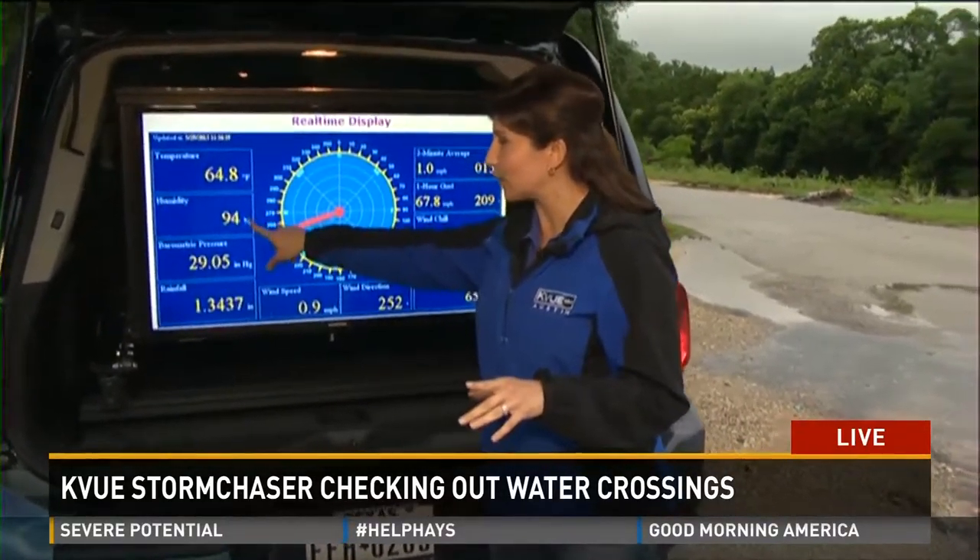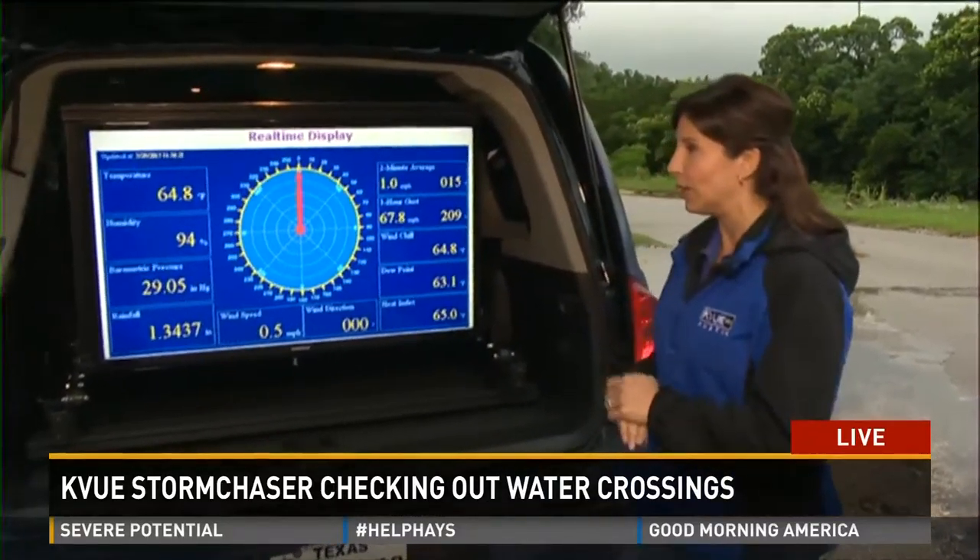It also shows us our temperature here — we've got 64.8 degrees, and also our humidity at 94%. So definitely a ponytail day out there, a bad hair day for us this morning. Kind of a neat thing to see all these Storm Chaser bells and whistles. We'll be continuing to drive around to check out the roads for everyone who has to make the morning commute. Brian and Cory, back to you.